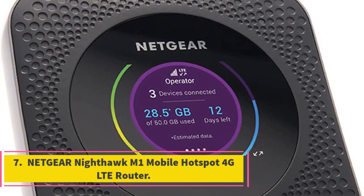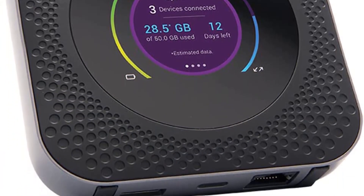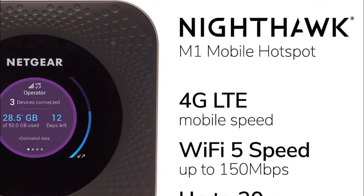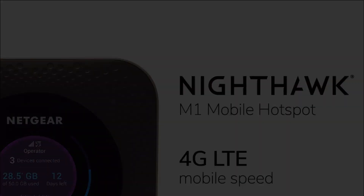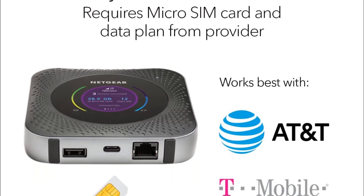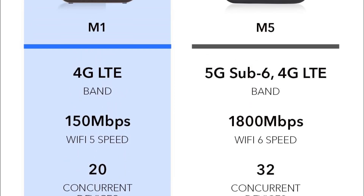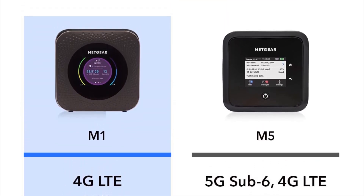Number 7: Netgear Nighthawk M1 Mobile Hotspot 4G LTE Router. Because of their touch displays, the Velocity and Unitexplore hotspots are less expensive, smaller, and easier to operate than previous models. However, they lack the Gigabit LTE capabilities of the Nighthawk. The Velocity is lagging behind by many paces. The Unitexplore, with its X12 modem, has all of the AT&T bands available on the Nighthawk and can operate on par with it in terms of speed. If you replace an earlier hotspot with the Nighthawk, you'll likely notice a significant improvement in performance; however, this is not the case with the Unitexplore.